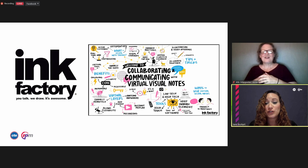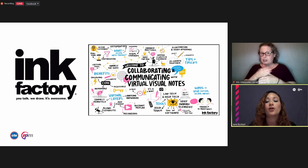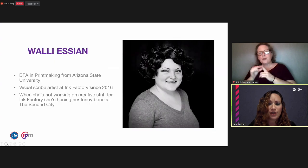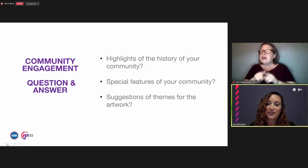Ink Factory is a team of artists who help organizations communicate visually. They are here tonight to listen, filter, and synthesize the ideas that you share into drawings called visual notes. The artists draw in real time to capture your thoughts and ideas. Tonight, Wally from Ink Factory will be turning your ideas and words into images and text to visually represent the key concepts and themes from this open conversation. The visual notes will be used to create an illustration that will be turned into a fabricated metal installation for the new Argyle Station.